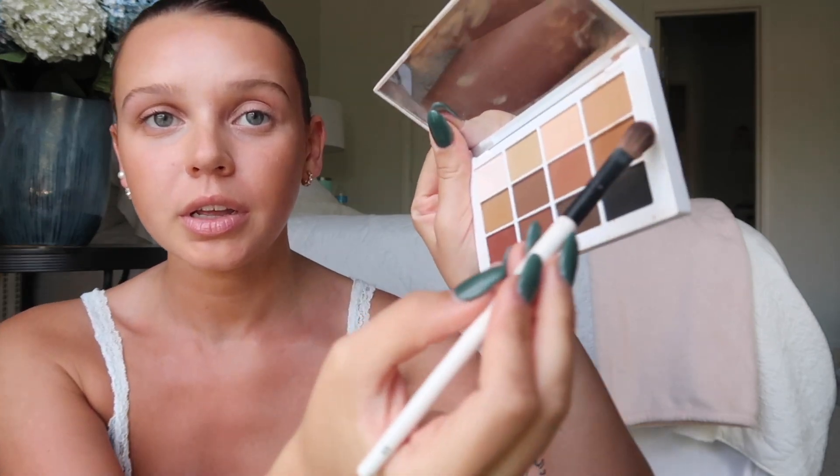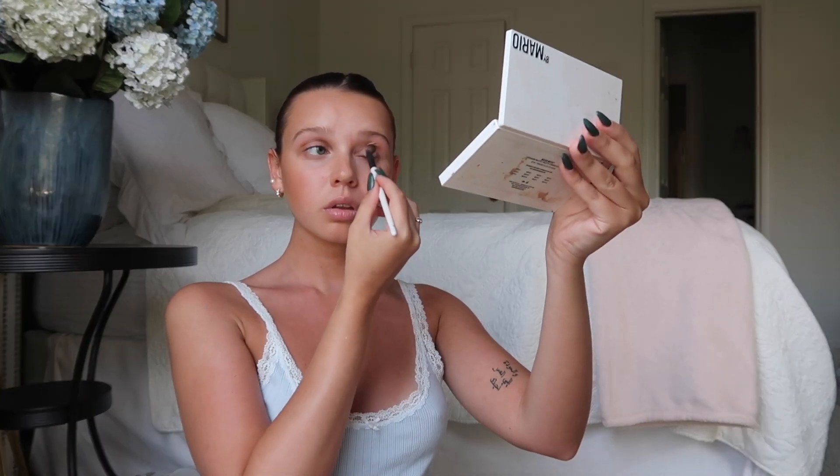I'm using my Makeup by Mario palette and I'm putting these two colors just in my crease - nothing crazy. Now I'm just gonna curl my eyelashes and put on a little bit of mascara.